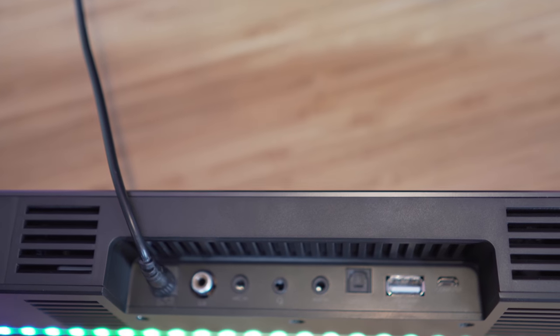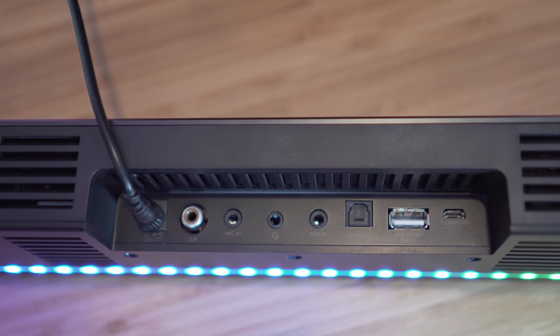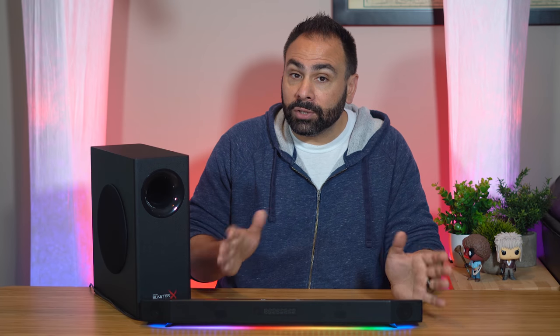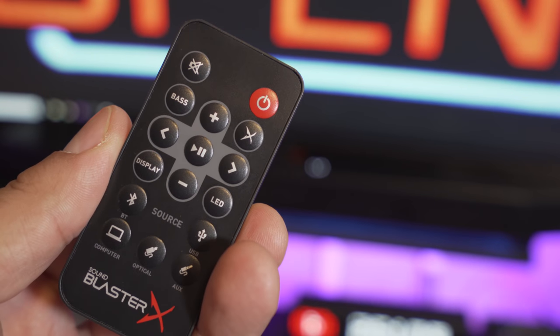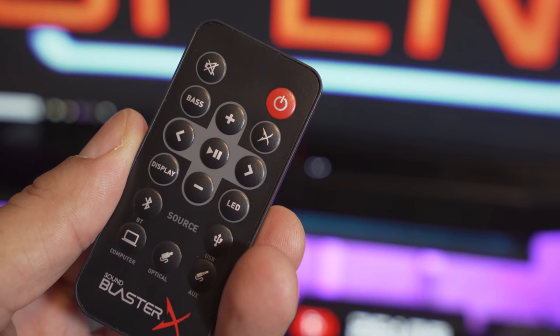This is one of the best parts of the Katana — it has five available inputs, so you can not only use it for your PC but also as a Bluetooth speaker. You could plug in your phone via the 3.5mm audio jack, it can read audio files off of a USB drive, or you can even use an optical input where the unit can then create a virtual 5.1 surround environment. All of this is also controllable via the included remote, so you could theoretically leave all five sources connected and just swap between them using it.